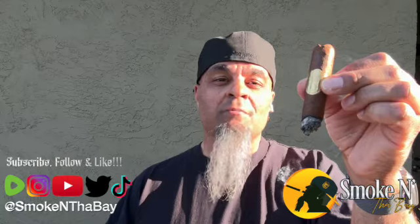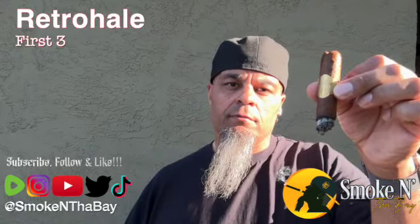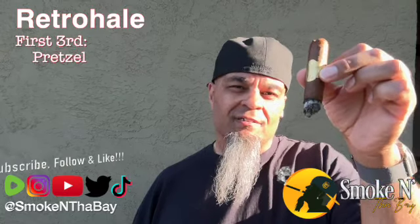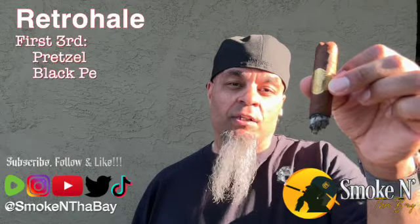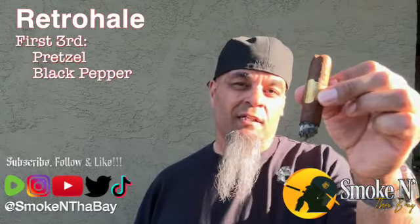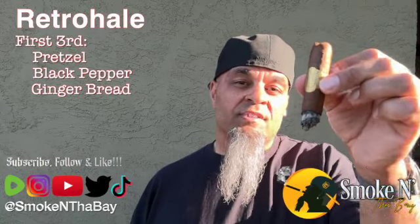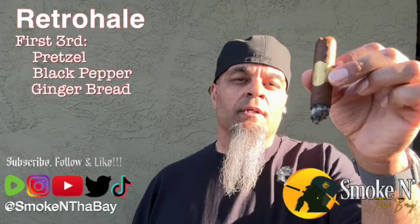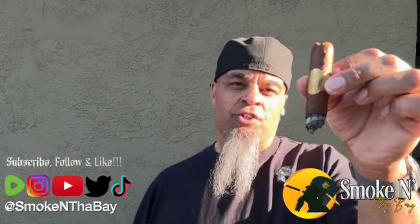Too bad these aren't in regular production, but like I said if you can find them, grab them. The retrohale offers some nice pretzel — salty, doughy, real delicious — nice pretzel doughy kick in the nostrils with a little black pepper and spice. Not overpowering but a nice kick. Then a surprising touch of gingerbread — sweet dough, soft, a little gingery — gingerbread. Nice kick in this first retrohale from the pepper, the spice, and the gingerbread.